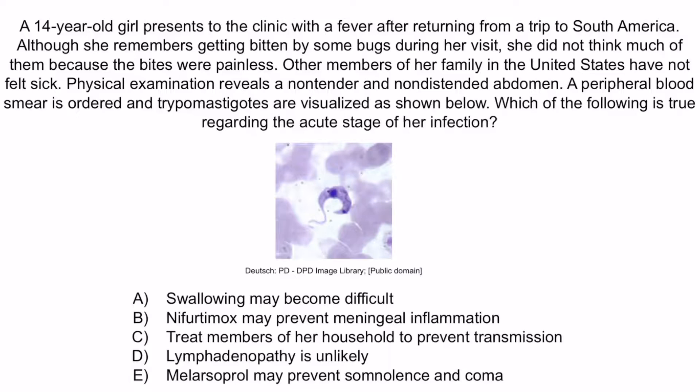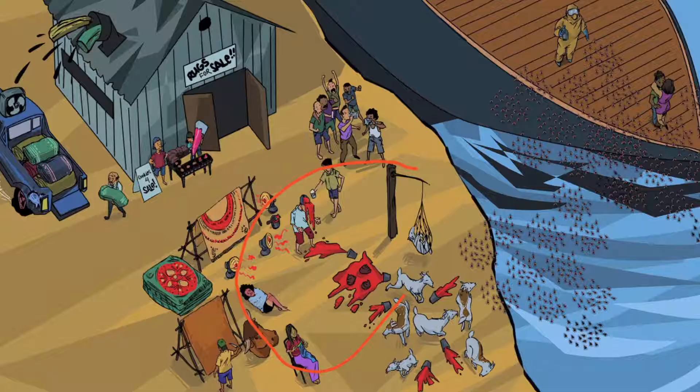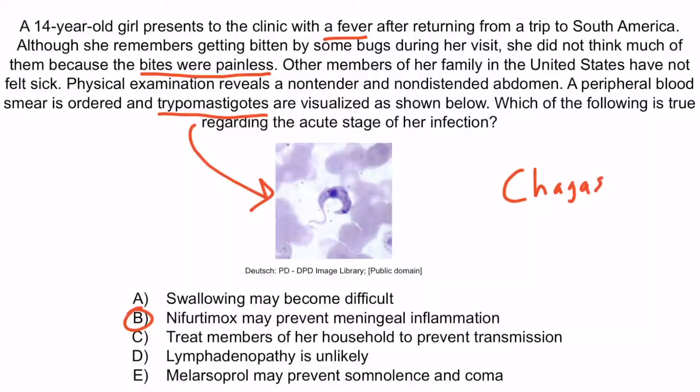From the question stem, this patient has Chagas disease — she has a fever, painless bites, and trypomastigotes on the peripheral blood smear. We're looking for what is true of an acute Trypanosoma cruzi infection. The correct answer is B: Nifurtimox may prevent meningeal inflammation. Medication is useful especially in the acute form of Chagas disease, so Nifurtimox or Benznidazole should be considered. The man with paint spilling over his hat and head represents meningoencephalitis, and acute treatment with Nifurtimox or Benznidazole can prevent acute symptoms such as meningeal inflammation.